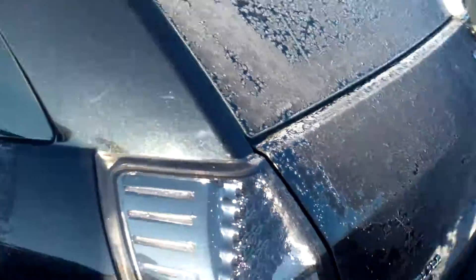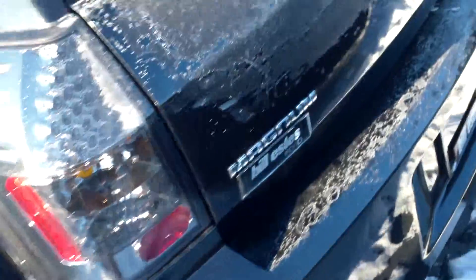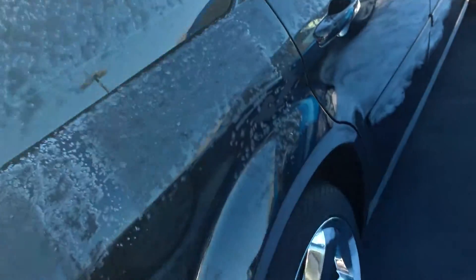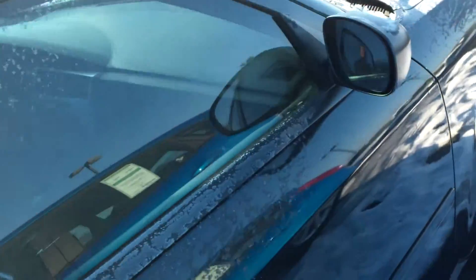I know it's a little snow-covered and frost and whatnot, but it's a sharp car. We are having a really big sale going on right now — our after-Christmas sale. We'll definitely make you a heck of a deal on this thing.